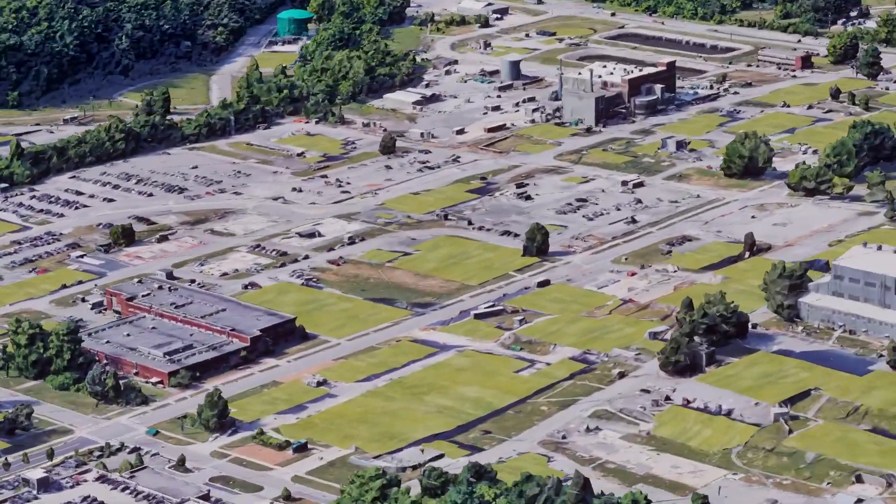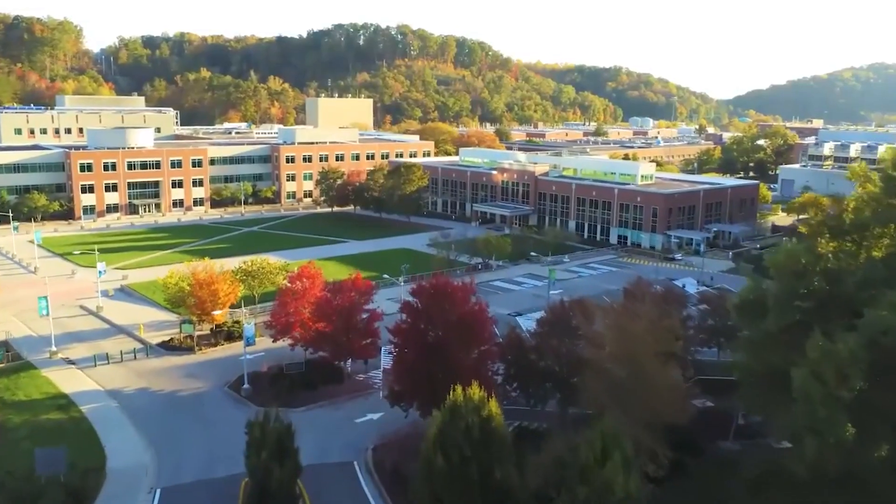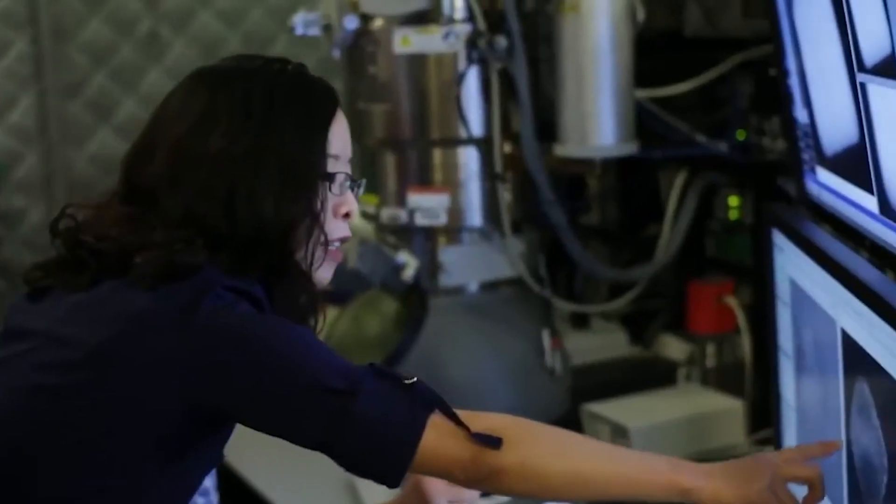That's where we come in. Our projects are cleaning out and demolishing those facilities, removing inventories of waste, and opening land that ORNL can reuse to make its next big discovery.